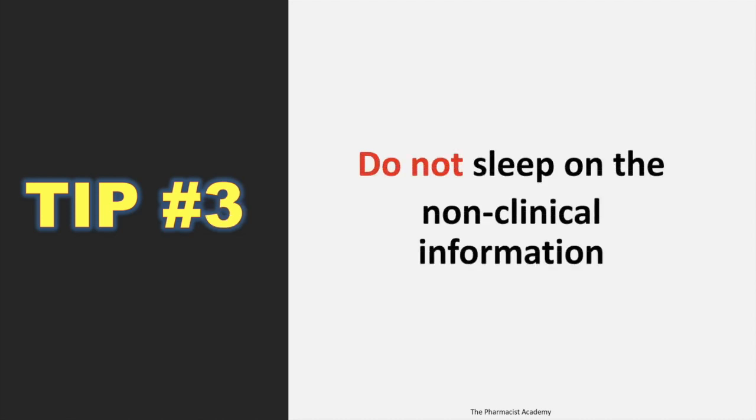Tip number three: do not sleep on the non-clinical information. I'm referring to the practice management chapter — this is something that caught me off guard, and I think it's because I reviewed it last minute. Most of us will probably go straight to the clinical chapters, but you want to start with this chapter and then review it again as you get closer to the exam. Do not underestimate this chapter.